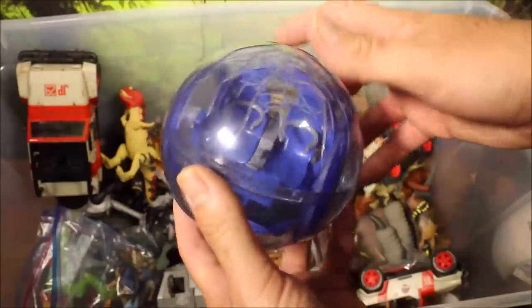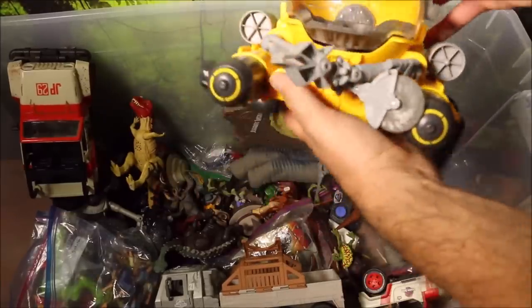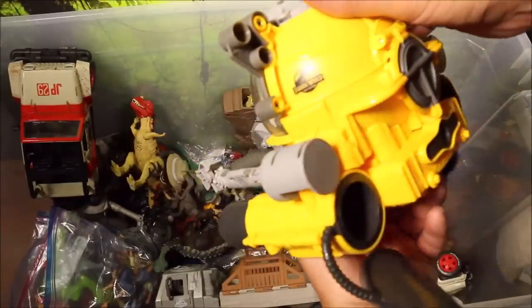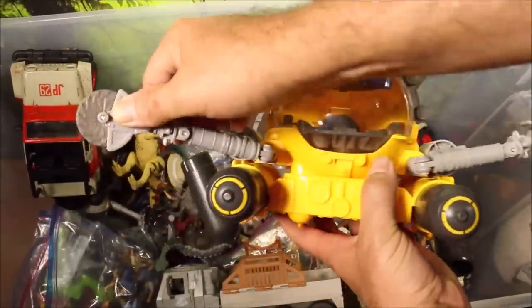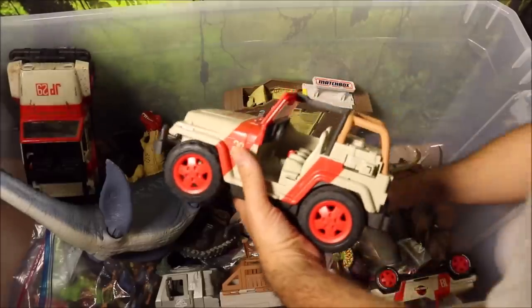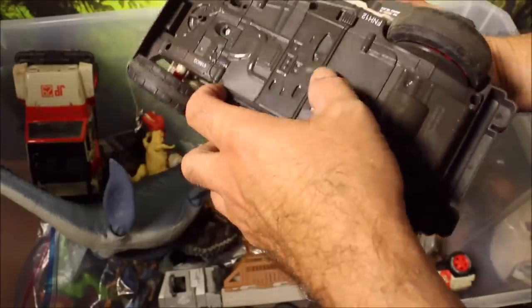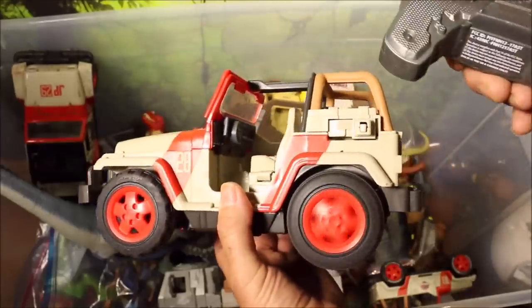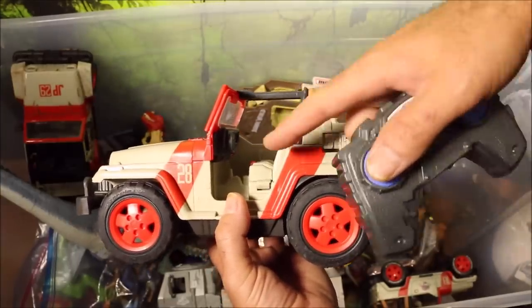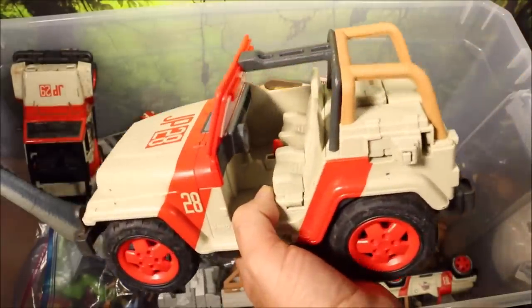We have another gyrosphere from the Gyrosphere and Claire story set with a broken top. And we have the sub from the movie that goes down and finds the Indominus Rex's body at the bottom of the sea — and I believe the Mosasaurus also ends up attacking this one. Then over here I have a Raptor Attack remote control vehicle. This one does drive; the seat pops open and throws Owen out when the Raptor springs forward and hits a spot — it looks like the Raptor actually got Owen right out of the Jeep.